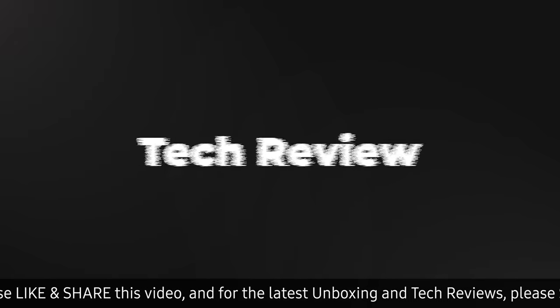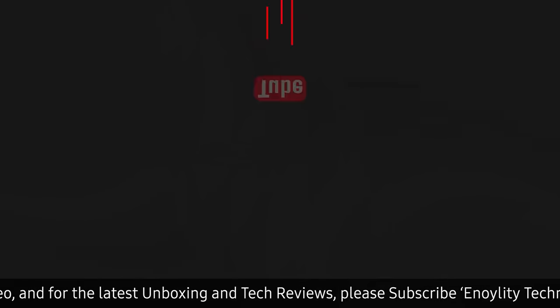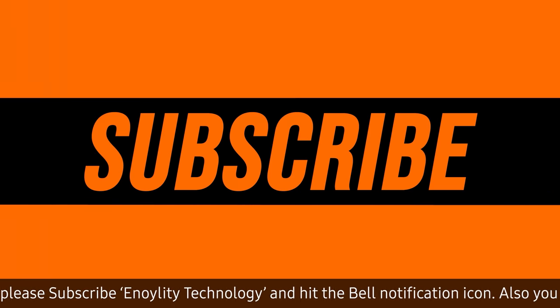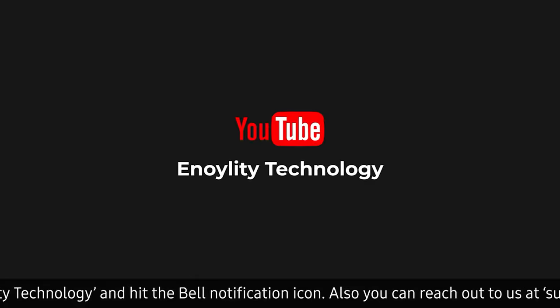Hey guys, welcome to your place for the latest tech reviews and concept renders. This is Annoy Liddy Technology and before moving ahead, do subscribe and hit the bell icon for regular updates.